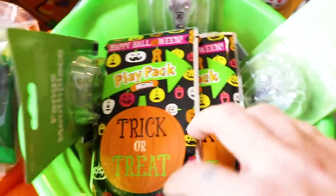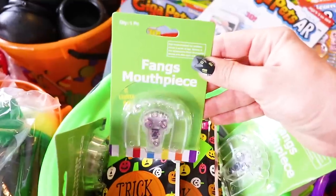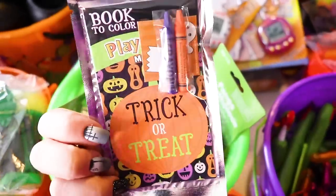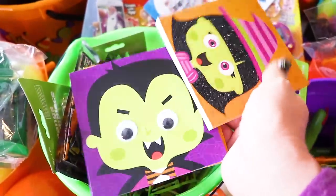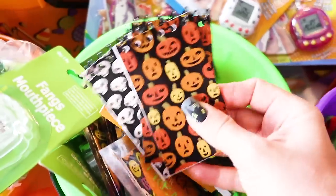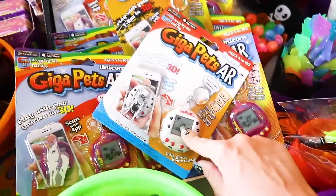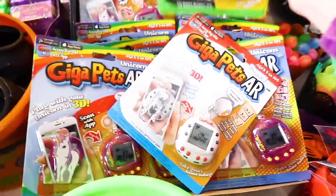This is kind of another mixed treat bucket. I have some of these flashing glowing vampire fangs and we have some of these which I think are called play packs — they've got like a couple crayons, stickers, some coloring books. They look like a lot of fun. Also in here I have some of these bigger journal notebooks and then I have some smaller memo pads. And then back here we of course have our gigapets — we have unicorns, dalmatians, and t-rexes. I cannot wait to give these out to the kids tonight.